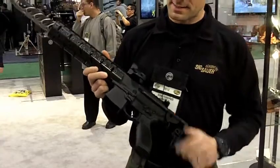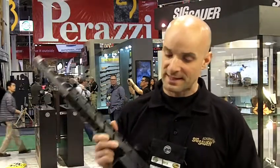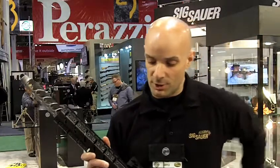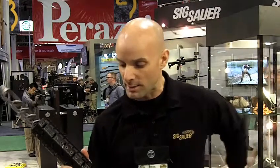We call it the MPX. This is an AR-15 controlled system, so your whole lower group is that of an AR-15, so AR-15 shooters will be instantly familiar with this. It's a pistol caliber carbine or submachine gun, and we're using Lancer-made proprietary mags in 30, 20, and 10 round configurations — a real nice, high quality magazine.